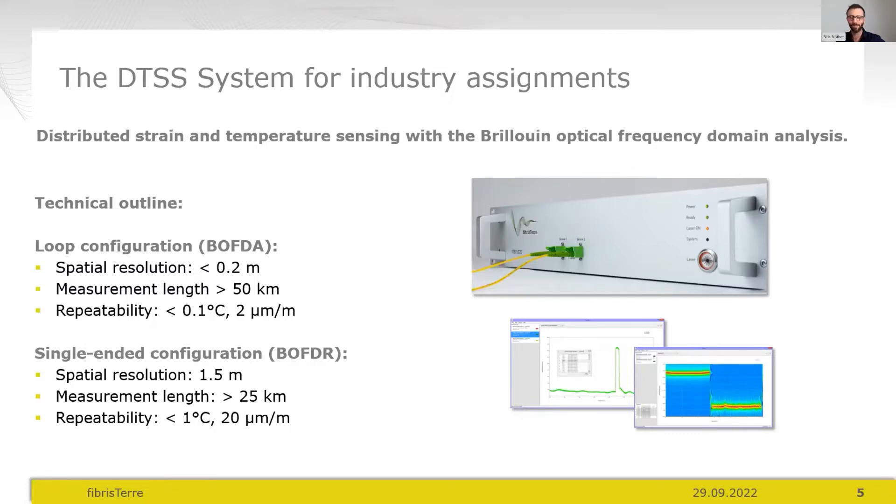There is another operation mode introduced a few years ago — the BOFDR mode — which allows measurements with only one end of the fibre accessible. This is very handy in real projects, still delivering valid data if the fibre breaks or if only one fibre end is accessible in the project design stage. It has limited spatial resolution — that's just physics — but delivers reliable data from one fibre end.